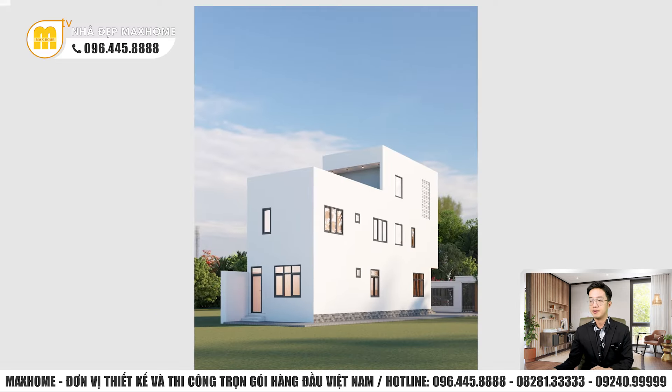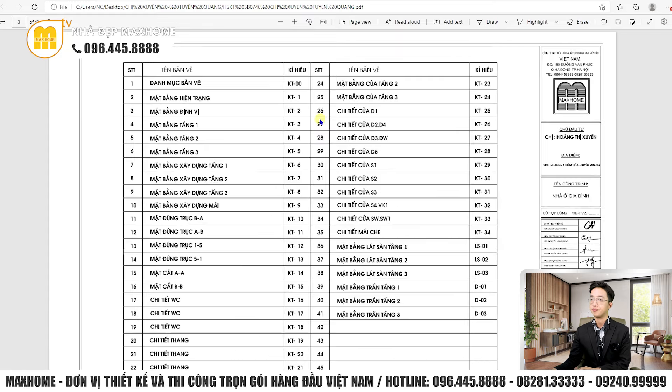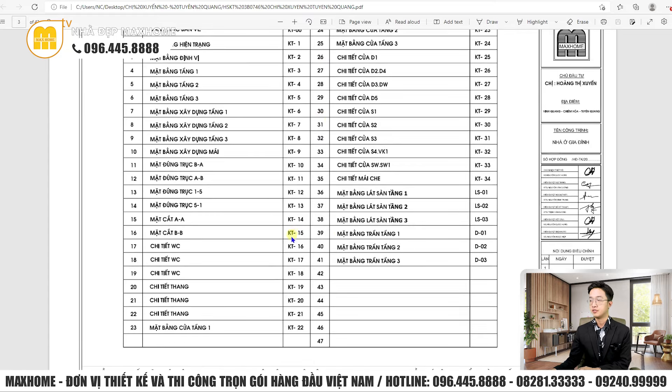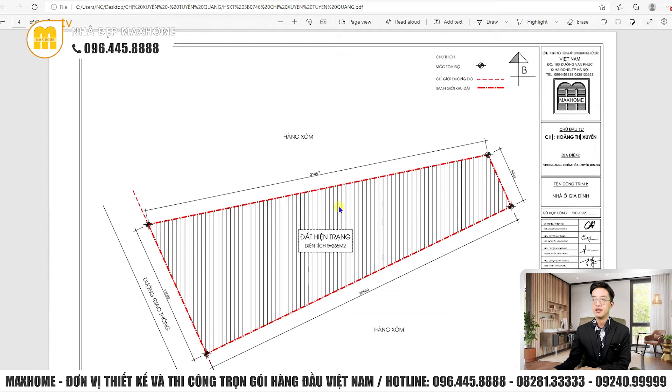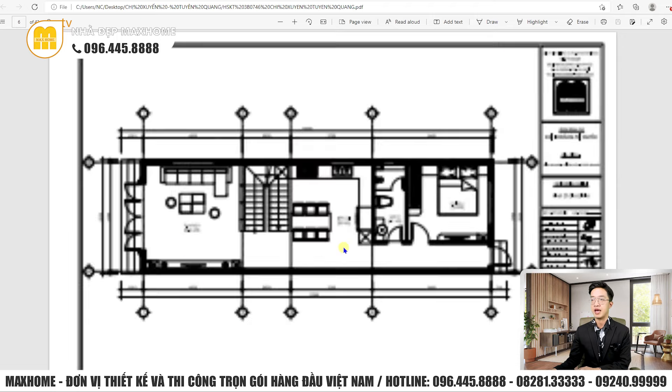Bây giờ chúng ta sẽ xem đến hồ sơ thiết kế kỹ thuật thi công của công trình. Đây là bộ hồ sơ kiến trúc tổng cộng 41 trang, đầy đủ mặt bằng, mặt đứng, mặt cắt và rất nhiều chi tiết khác. Đây là mặt bằng định vị công trình, khu đất có chiều dài hơn 30m và chiều ngang là 12m.